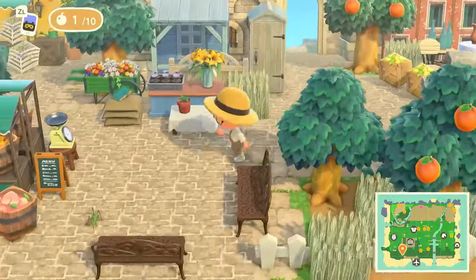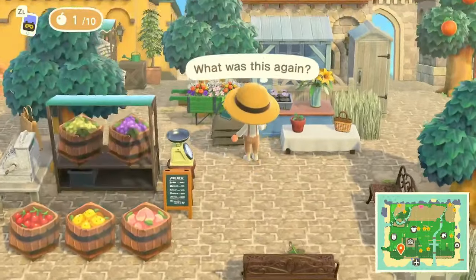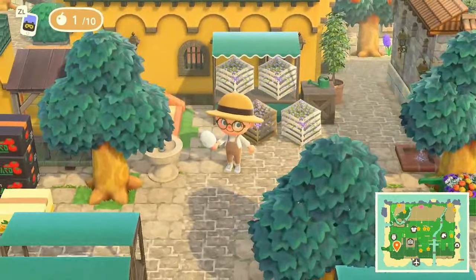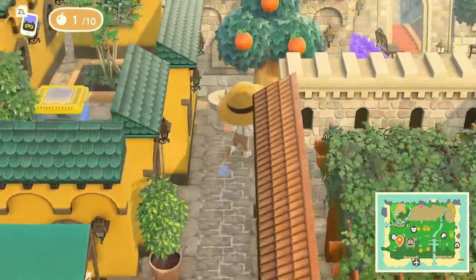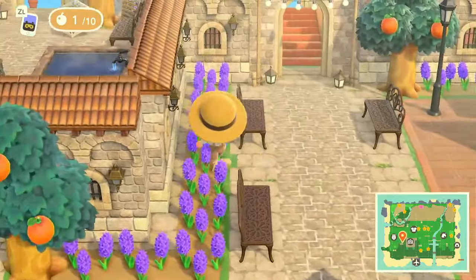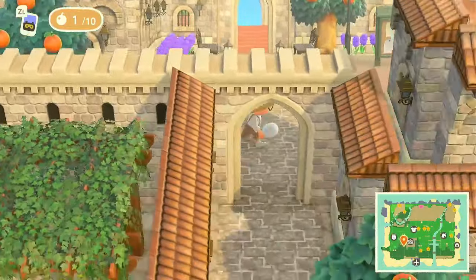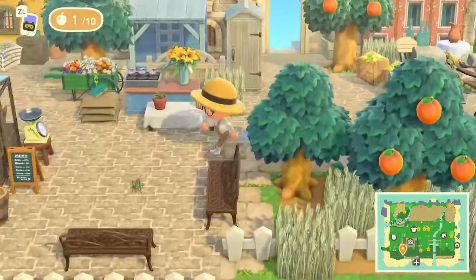We're at a farmer's market type of vibe — I love the use of the yellow brick walls, it just adds so much character. Look at the flowers! There's an incline there but we're not going to take that yet, because I know there's a little more to see down here first.